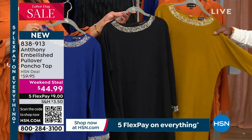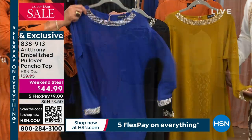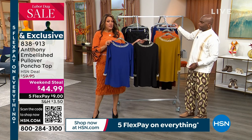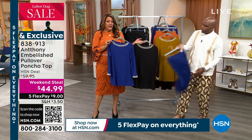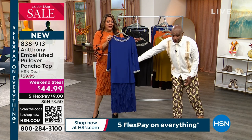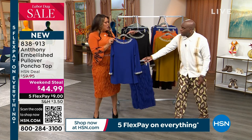And then we have the black, and then we have the cobalt. I need to tell you, the cobalt is so pretty — this is a weekend steal. The first time we showed this top it was $60 for Labor Day weekend. We marked the price down to $45, so that your first payment is only $9. Isn't that pretty?